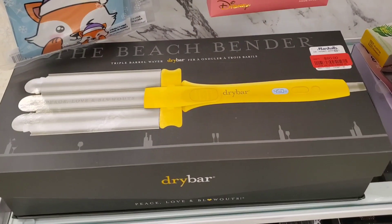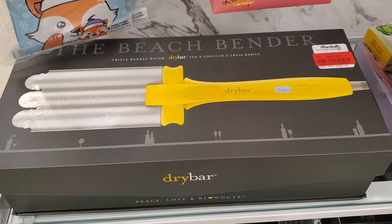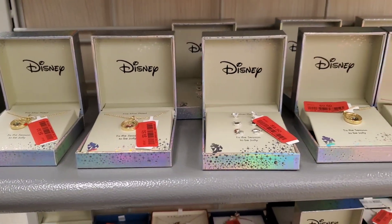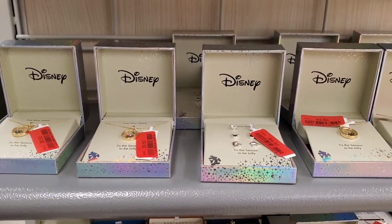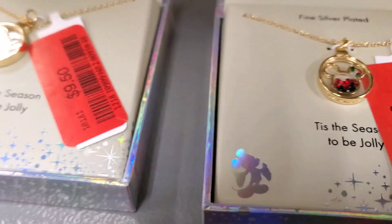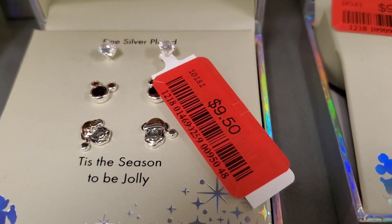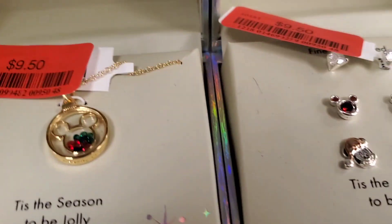This Hot Tools by Drybar was marked down to $80 — really good price. They also had Disney jewelry pieces marked down: some pieces for $9.50 each and a set of three stars for $9.50 as well.